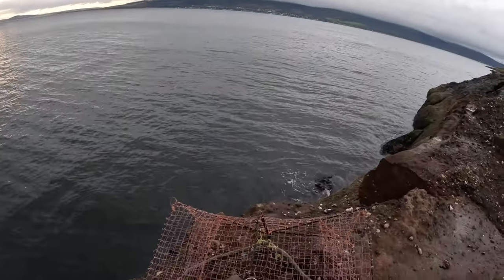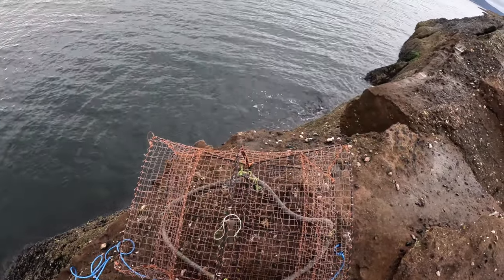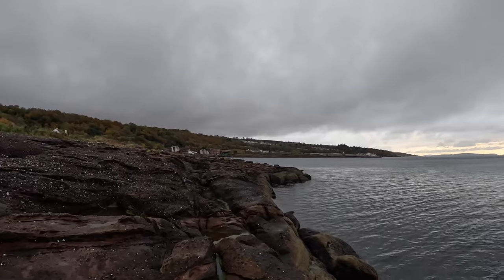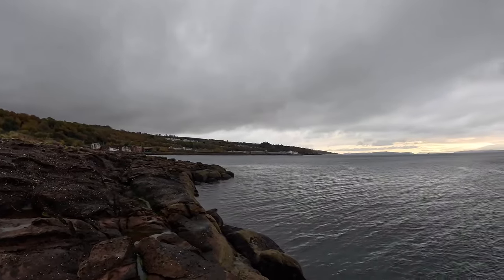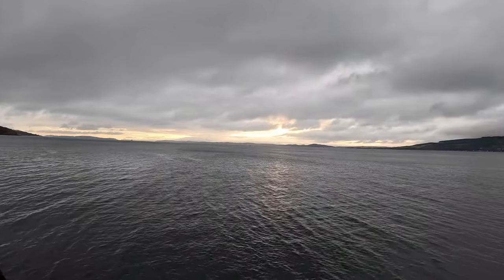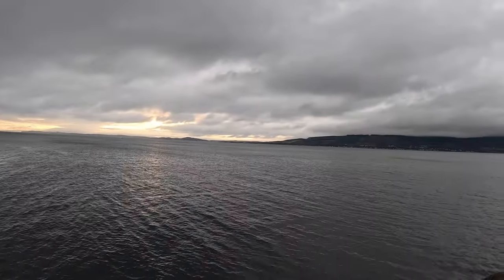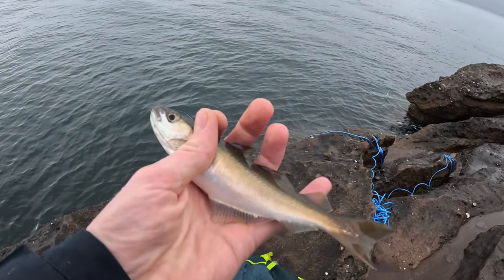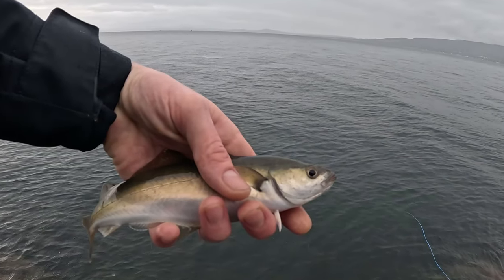I called it a day and decided to pack up and pull up the pot. I can't believe that's empty - it's the first time it's ever come up empty. I think the fishing would have been better at Dunbar but I couldn't face the weather there. It was just nice to get out and do a bit of fishing even if the fish were small. Thanks for watching, I hope you enjoyed the video and I'll see you again soon.